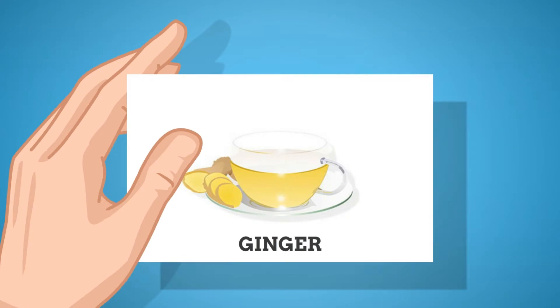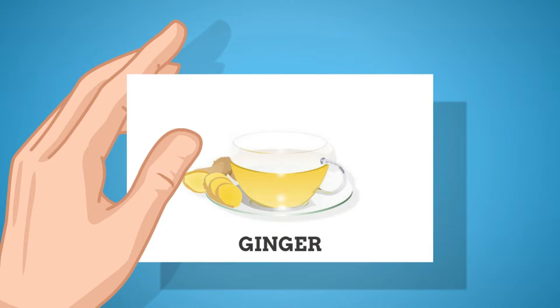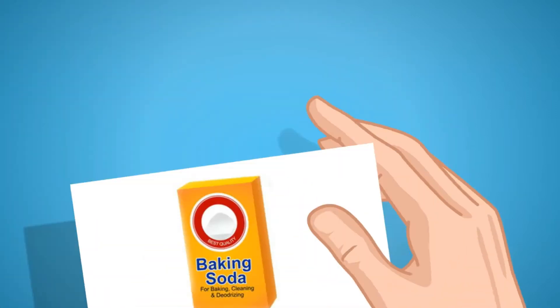Ginger: Another good home remedy for a sour stomach is ginger. It can alleviate symptoms like gas, bloating, and nausea. The compounds called gingerols in ginger help reduce inflammation and irritation in the stomach. Ginger also stimulates digestive juices and the flow of enzymes that aid the digestion process.